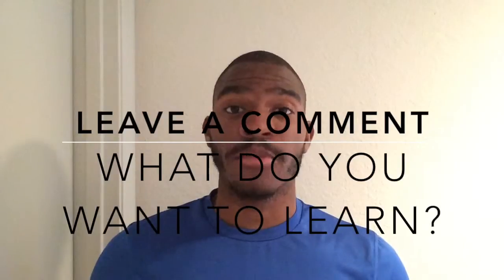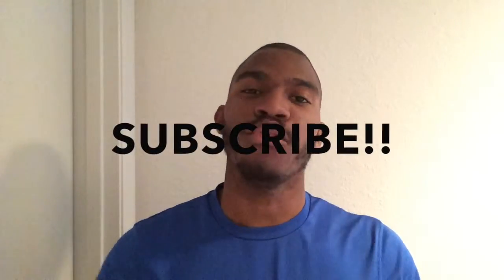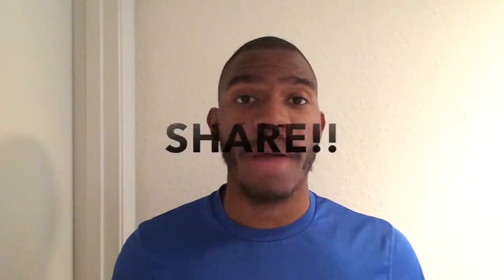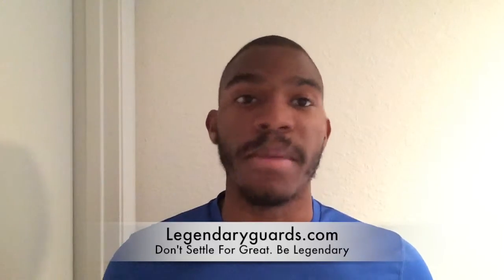What's up guys, thanks for watching. Don't forget to hit the subscribe button — we're going to be posting more videos just like this daily to help you improve your game and take it to the next level. Also, don't forget to check out our website at legendaryguards.com. We have tons of great content with plenty more to come, and remember, right now is the absolute best time to get in the gym and start working on your game. We'll see you next time.